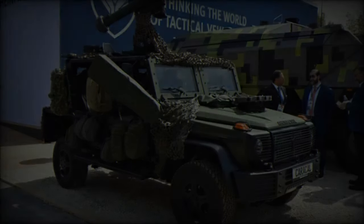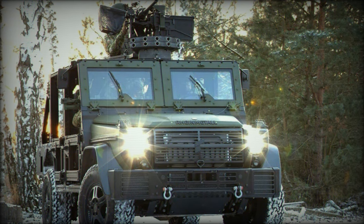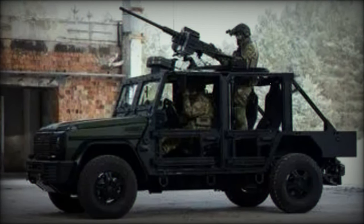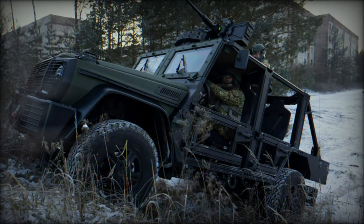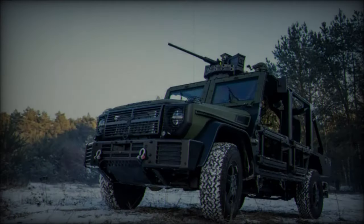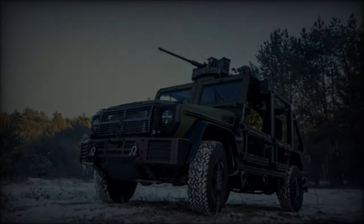The Caracal's open design allows it to accommodate up to five personnel, with two seats in the front and three in the back. A foldable circular mount for a 12.7mm heavy machine gun enhances the vehicle's firepower, while its bolted superstructure, produced by ACS Armored Car Systems, can be easily detached and reconfigured for different missions. This modular approach makes the Caracal adaptable to various battlefield needs, whether for combat, medical support, or command and control roles.